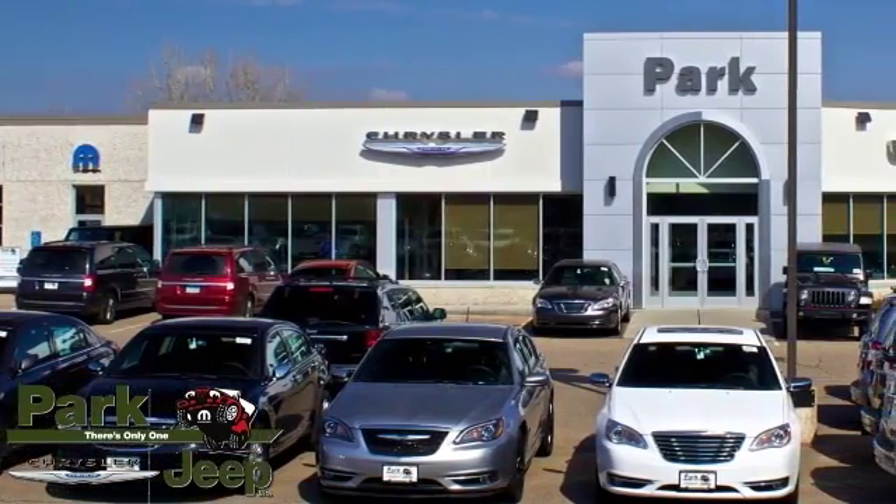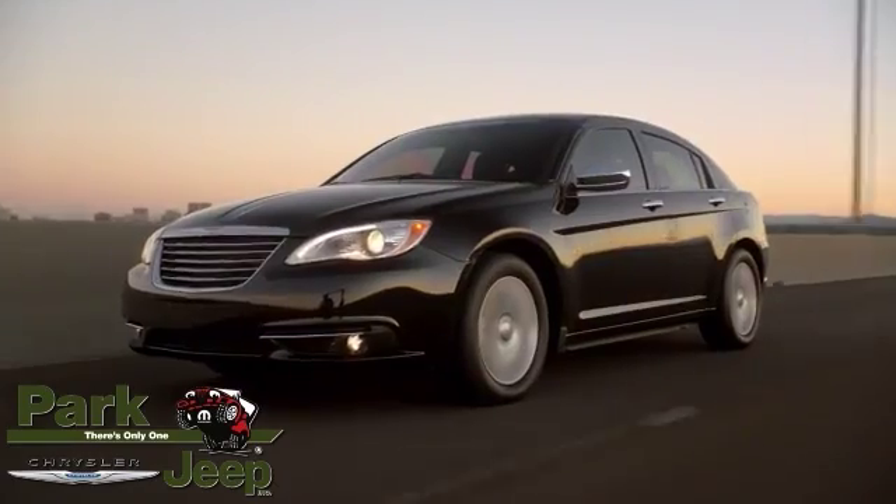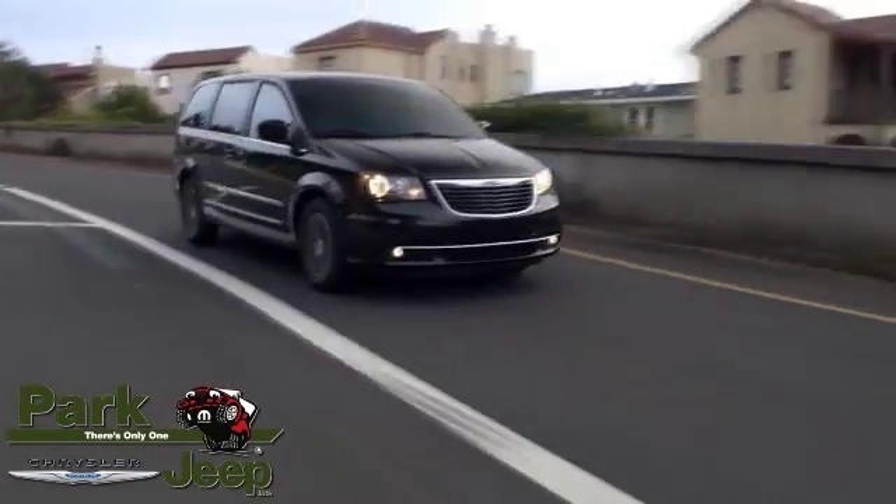At Park Chrysler Jeep, we have the new Chrysler you're looking for. It's our mission to provide prompt, courteous service, great selection, and incredible value. Here's the new Chrysler for you.